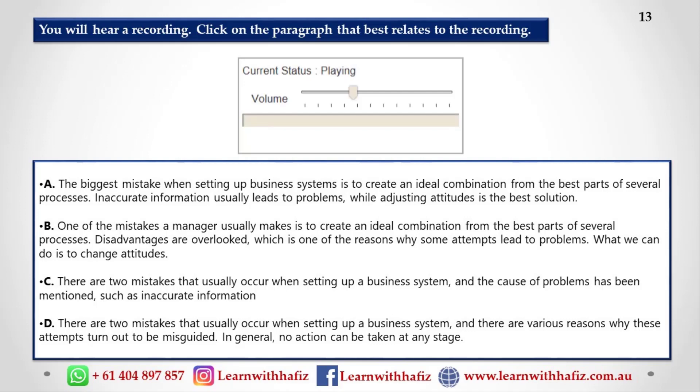Let's consider two types of mistakes that can occur when a manager starts to set up a duplicate system to replicate a successful process. Firstly, perhaps he forgets that he was just trying to copy another process and starts trying to improve on it. Another mistake is trying to use the best parts of various different systems in the hope of creating the perfect combination. Unfortunately, attempts like these usually turn out to be misguided and lead to problems.